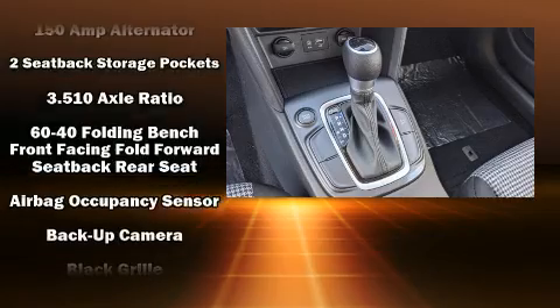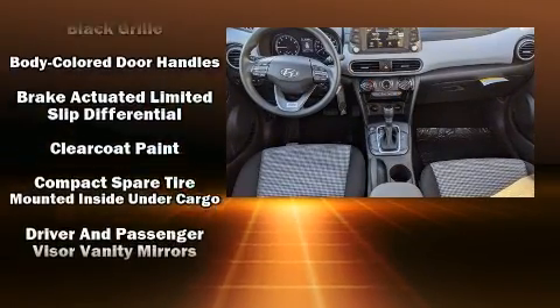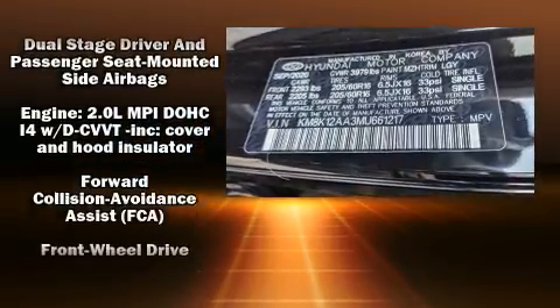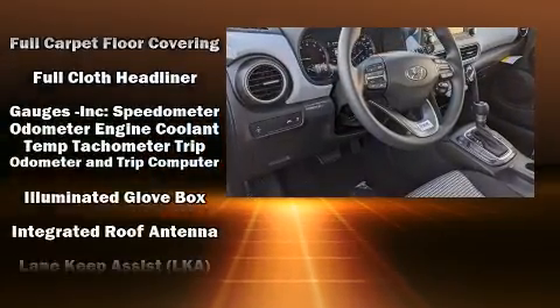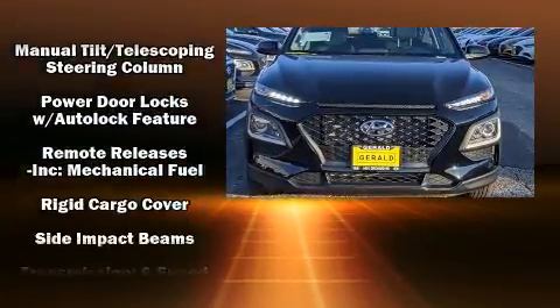Hyundai also prioritized safety and security by including dual front impact airbags, front and side impact airbags, traction control, a panic alarm, and four-wheel disc brakes with ABS. Brake Assist technology provides extra pressure when applying the brakes.